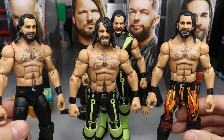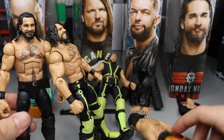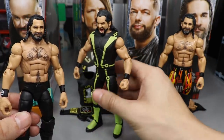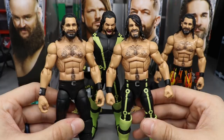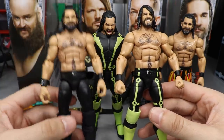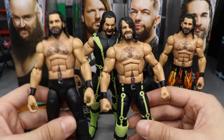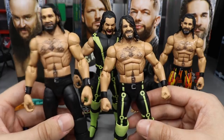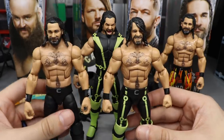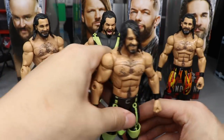We also have the Elite Series 64 and the Top Picks from 2018. I think the 2018 Top Picks figure is actually a better figure - I like the armbands, I like the attire even though it's plain black. I call it the Monday Night Rollins attire, so I think we should have gotten the Monday Night Rollins shirt with that figure instead. That pretty much does it for the Seth Rollins Elite figure comparisons to the brand new Top Picks 2019.